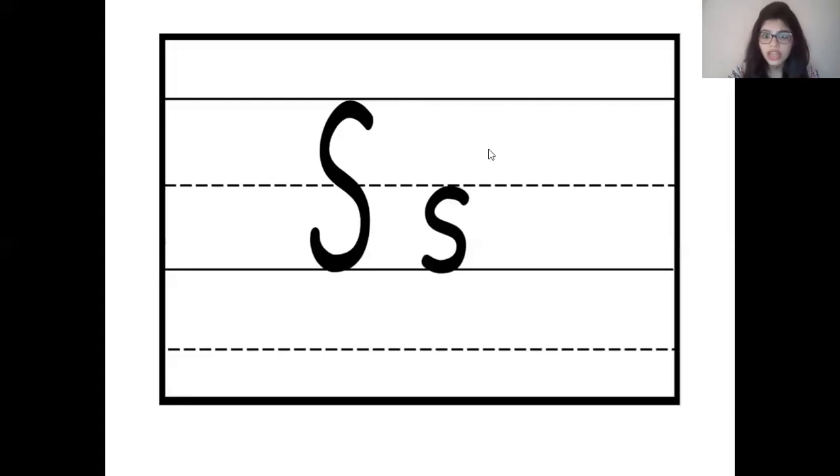So children, can you guess which letter is this? That's right. This is uppercase letter S and this is lowercase letter S. And letter S makes the sound. Wonderful children, let's repeat it once more.